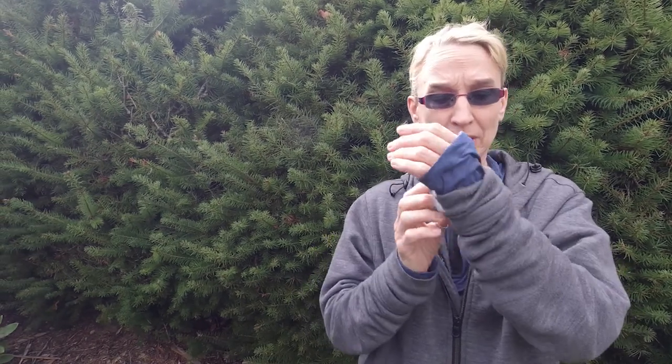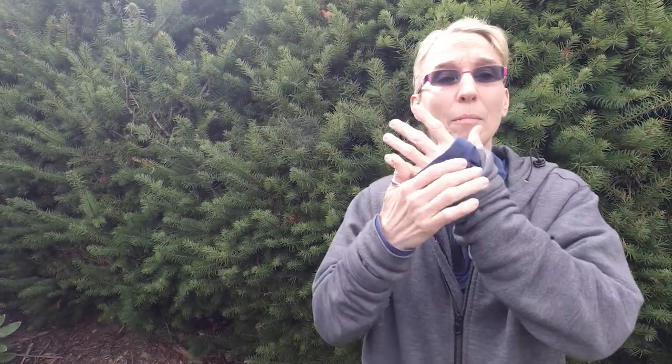Sand flies leave welts. If you have thumb holes on your sleeves, make sure you use them, because you want to cover up as much skin as possible. These bites itch really, really badly.